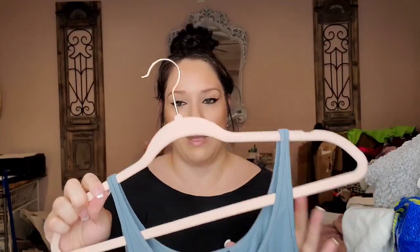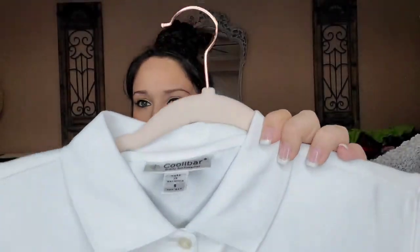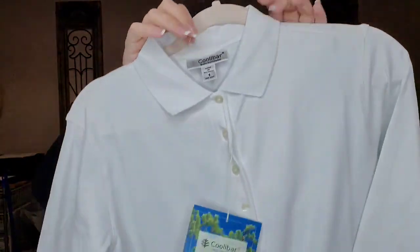This one already sold — Eileen Fisher, just a little silk shell tank cami, size extra small — it sold on eBay for $18. This is exciting for me — this is Kula Bar, size small. It's an SPF or UV ray protective sun shirt, new with tags, in a polo style long sleeve.